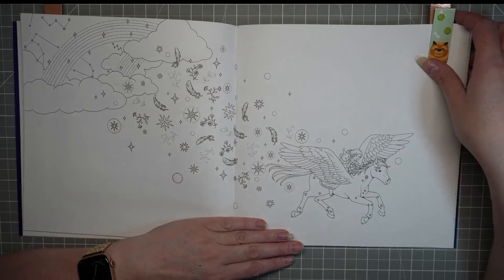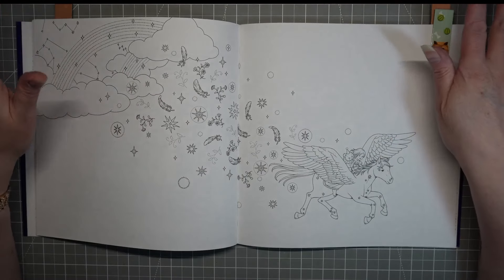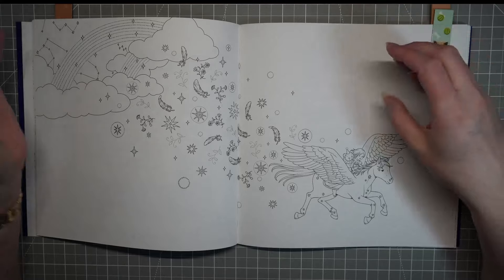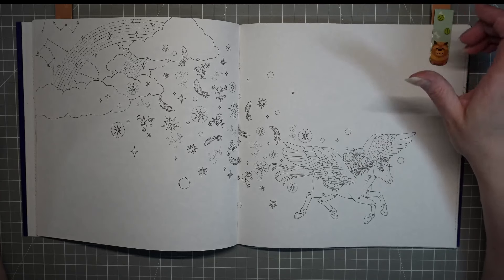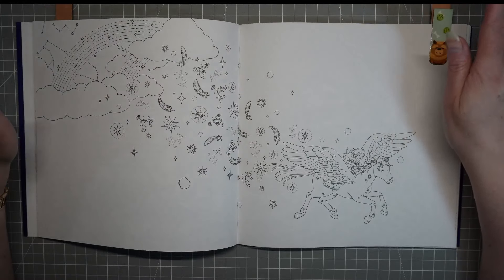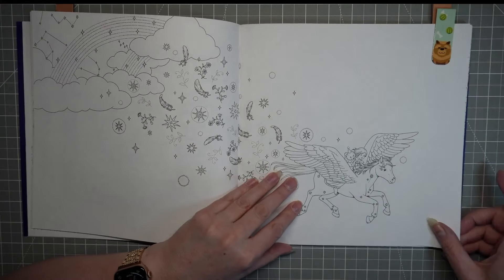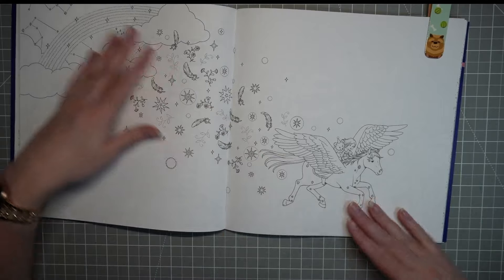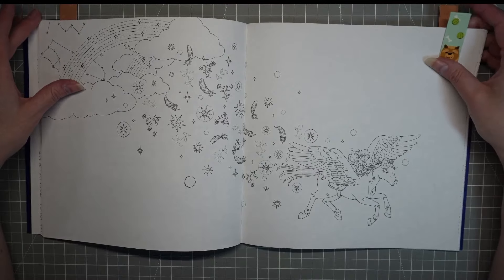I've picked one page that has a lot of space, and I'm half thinking I might be brave and try my distress inks for the background — that would be quite quick, and then the actual coloring is just the section through the middle. There's also a horse, and I do like coloring horses. The paper's not super thick — you can see through it — so I definitely don't think watercolor would work, but maybe distress inks or gel crayons I might get away with.